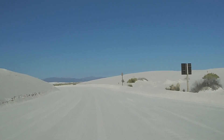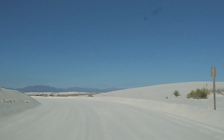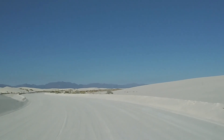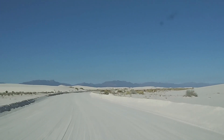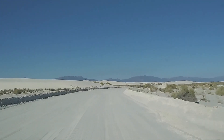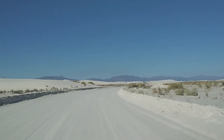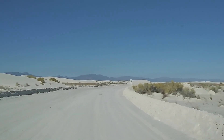One thing I do suggest if you come out here: bring a good pair of sunglasses, bring some polarized lenses. If you bring a camera out, a polarized filter is awesome. Taking these shots on my cell phone, I don't know if you're going to get great shots of the dunes, but hopefully you can kind of see a little bit of what I'm talking about.